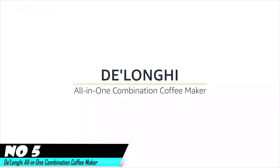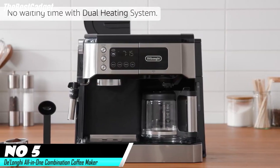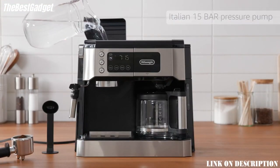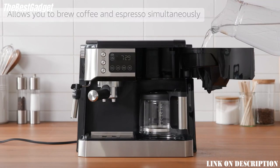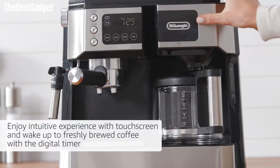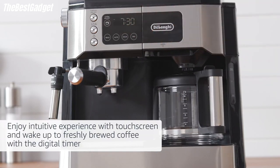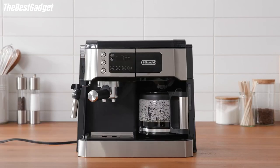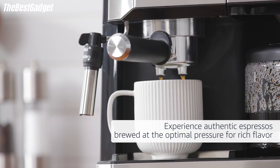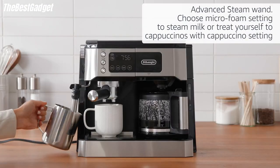Number five: the DeLonghi all-in-one combination coffee maker and espresso machine. Several aspects of the DeLonghi all-in-one coffee and espresso maker are designed to simplify things, making it an excellent option for anyone looking to try the barista experience. This is immediately evident from the machine's split design — on one side there is a cafe-style portafilter for espresso and an adjustable milk frother; on the other there is a 10-cup glass carafe for drip coffee.